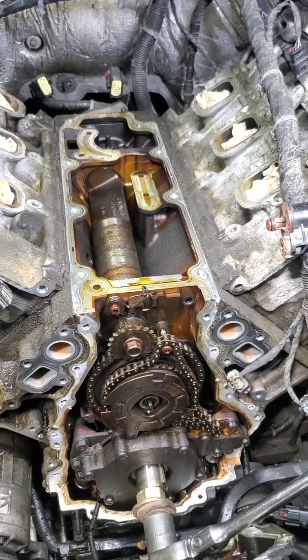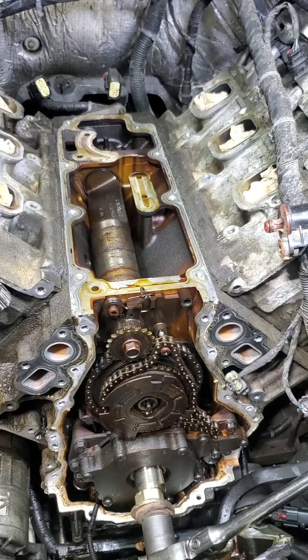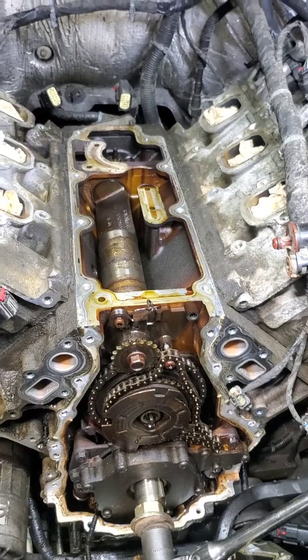We're trying to work with the customer and deal with the issue, save time and money on changing all this other stuff. As I explained to him, you're no worse off if we put it back together as is and keep the other components — you just won't have the oil leak. So that's what we're going to address. This is part one of two; part two likely tomorrow and we'll show all the components we replaced. What do we say here at Urban? Safety first — have a great day everybody.